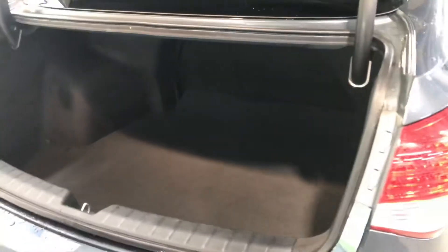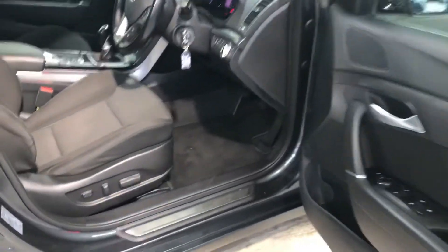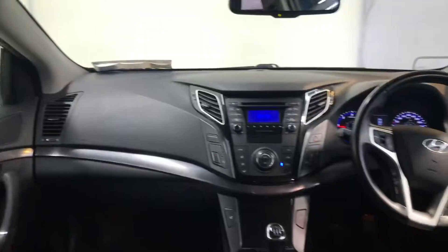You also get that big boot space. There are two ISOFIX points in the back for your child seats and, as you can see, plenty of leg room there for the adults. It has a very comfortable cloth interior and the front driver seat is electrically adjustable.